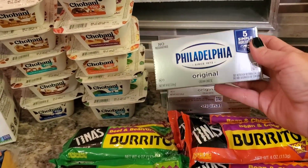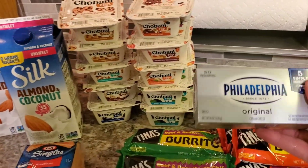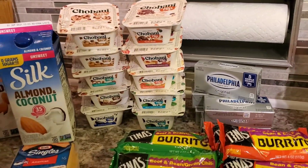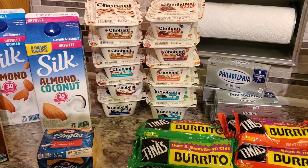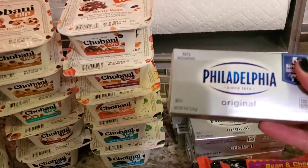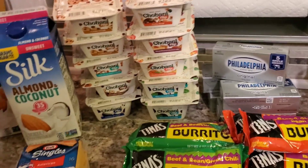We'll come back to the Chobanis. Philadelphia cream cheese was part of the buy five save five, so they were $0.99 a piece, and then there was an Ibotta deal for $0.50 off. So I got Philadelphia name brand cream cheese for $0.49. Can't beat that deal!